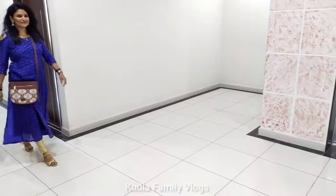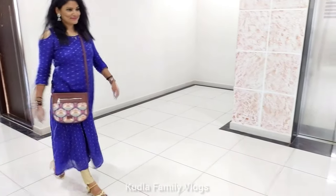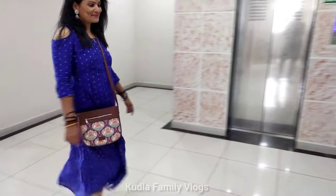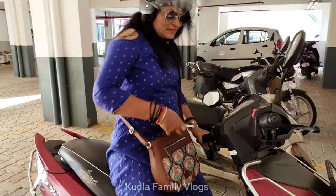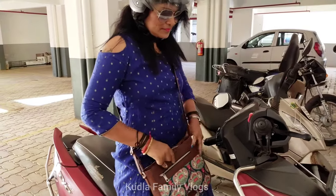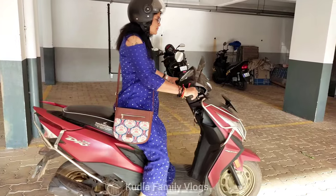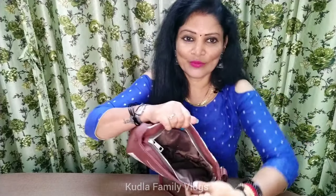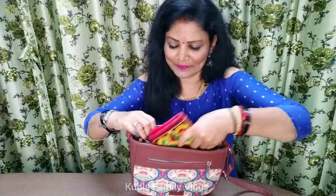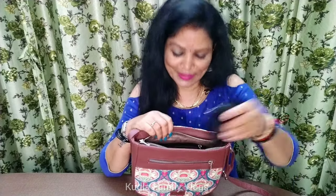This bag will suit many outfits — it suits jeans and shoes. It comes in a small size, and we have a small size available.